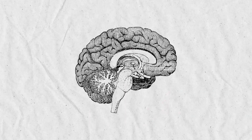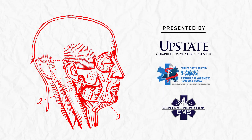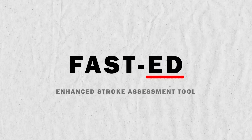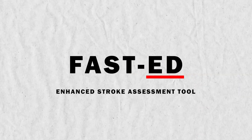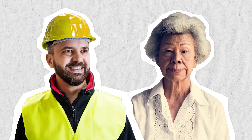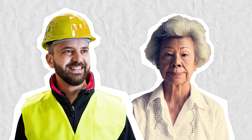A stroke can happen anywhere in the brain, and not all strokes present the same. It's important to know the symptoms in order to identify all strokes and to avoid delay and ensure prompt care. Current guidelines suggest the use of a stroke assessment tool such as FAST-ED for identification of additional types of strokes beyond the Cincinnati pre-hospital stroke screen. Let's explore two very different possible patient scenarios.